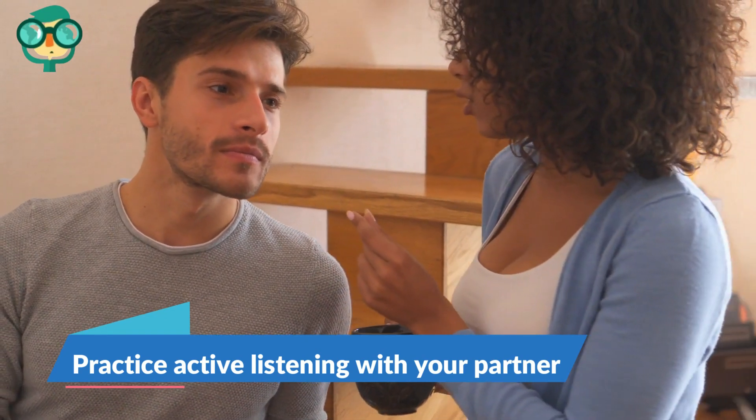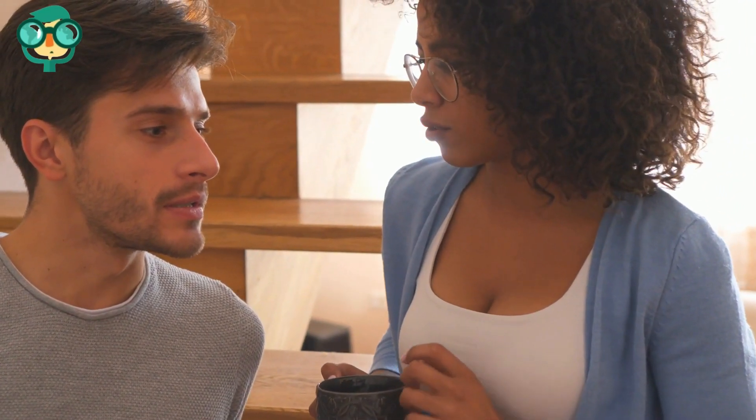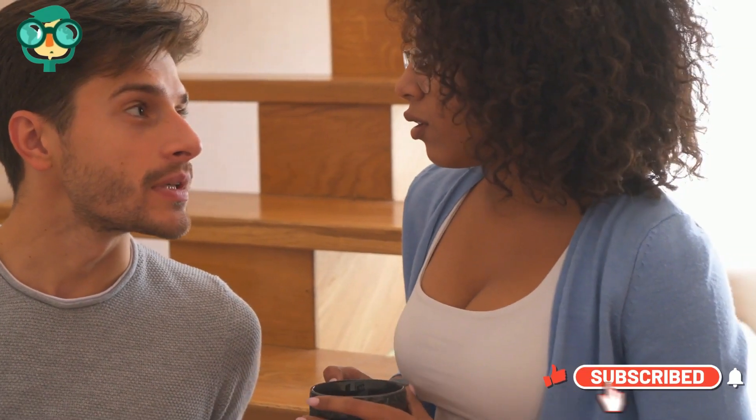Practice active listening with your partner. Put away distractions to let your partner see that you care. Whenever your partner talks to you, give them your full attention. Turn off your phone, face your partner, and make eye contact. Try not to interrupt until they're done speaking. This sounds simple, but active listening tells your partner that you value what they're telling you.